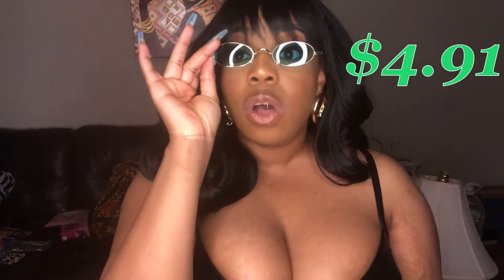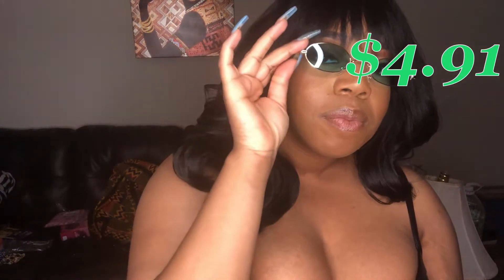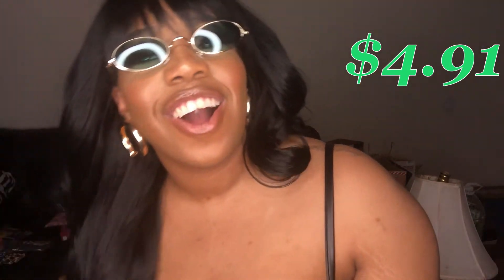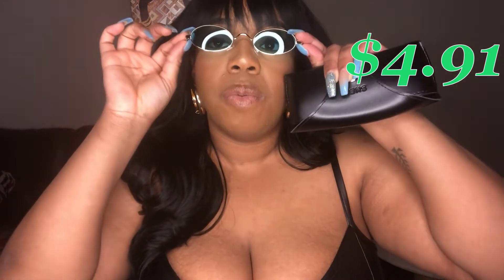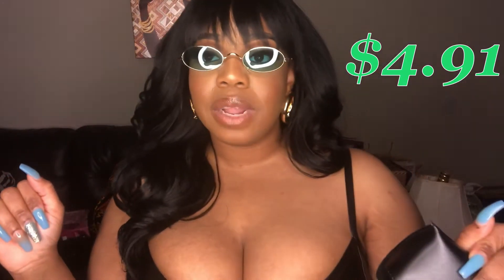These are so cute, I love the color! These are adorable. They actually came in different colors so it took me a minute to figure out which color I wanted, but I think I made the best decision with these.